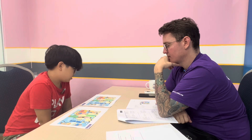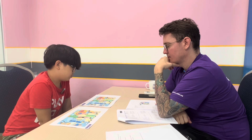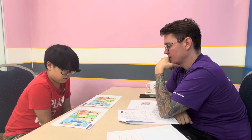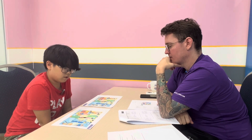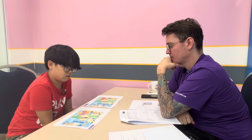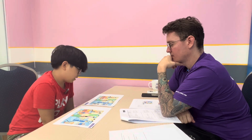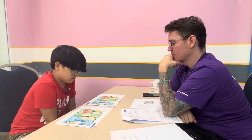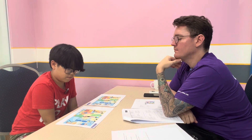In picture A, the man is wearing a blue shirt. But in picture B, the man is holding two glasses of orange juice. But in picture B, the man is holding fruits.